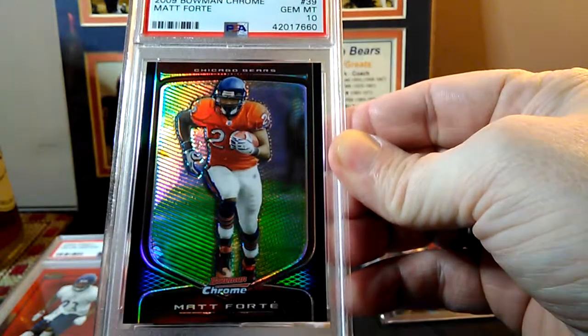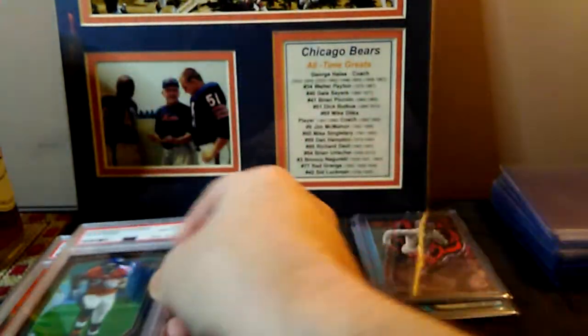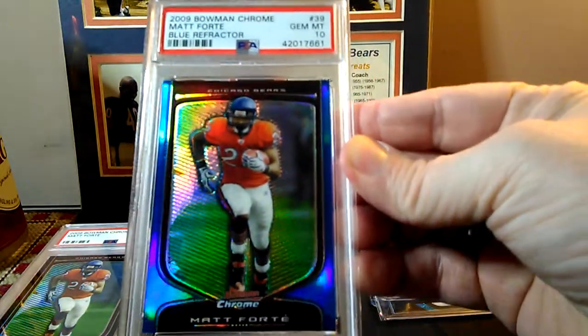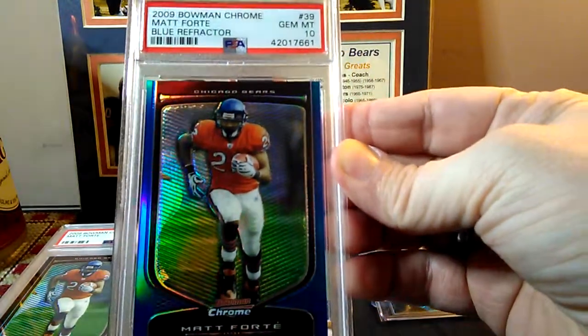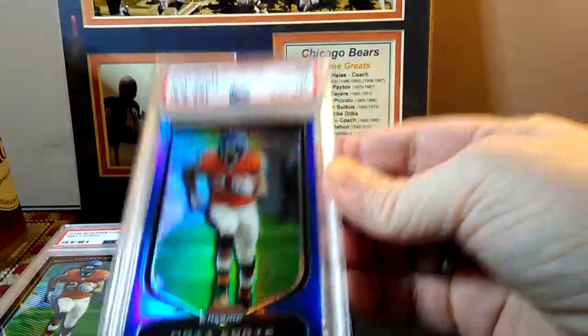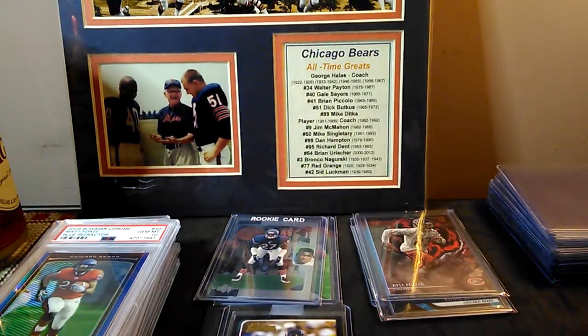Speaking of runs, here's one I'm trying to put together — the '09 Bowman Chrome matte Forte came back at 10, that's the base shiny. I also sent in the blue refractor numbered out of 150, it came back at 10. Very cool, those cards just pop in those cases. I got the gold numbered to 50 but it's got a pretty serious surface flaw, so I'm not going to send it in — I'll have to try to get another one.